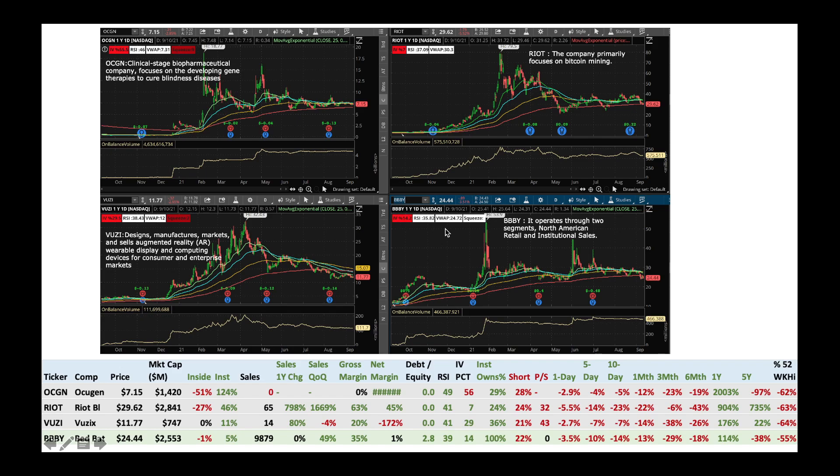Then we got BBBY — Bed Bath & Beyond. They got retail and institution sales. Stock is kind of steady, came down a little bit. On-balance volume is pretty steady, and institutions are buying slowly. Nice gross margin. This also satisfies rule of 40 — that's why it's in the green background. I would look at buying some BBBY at these levels given low RSI and high short ratio. If you're an options trader, look at the IV percentile — a high IV percentile tells you could sell some premium. A low IV percentile, like Riot Blockchain, Woozi, and BBBY, tells you could sell long-term call options 90 days or more outside and make some money.